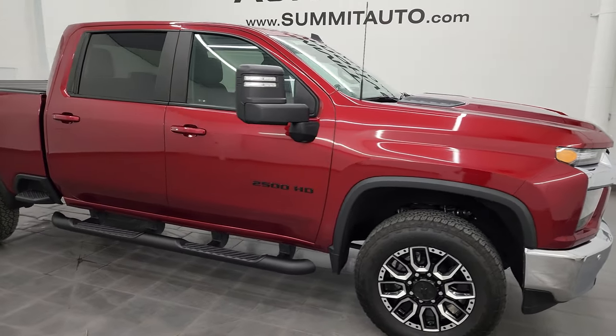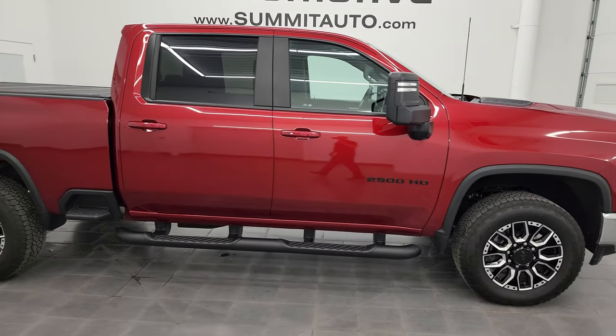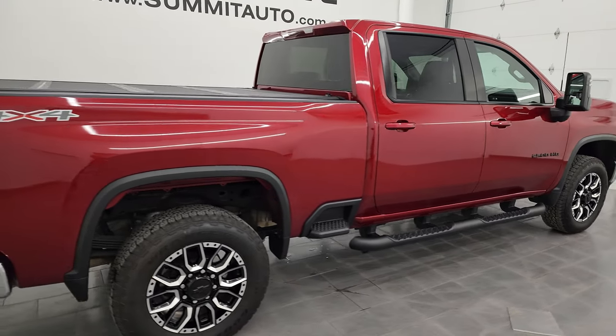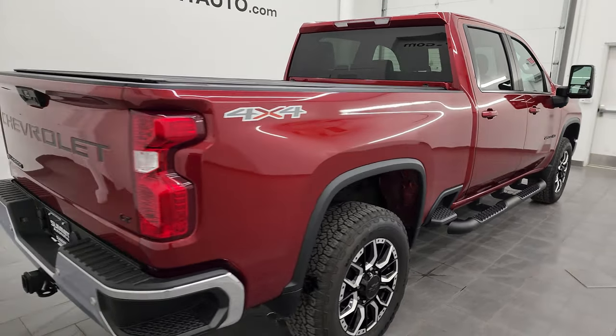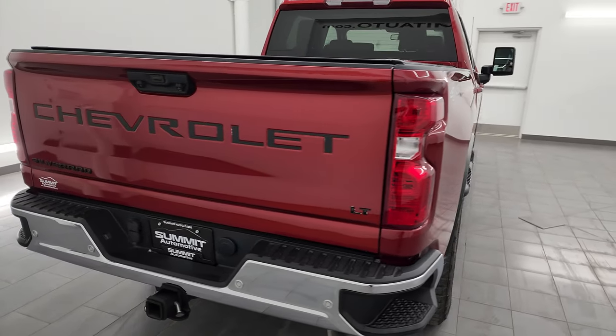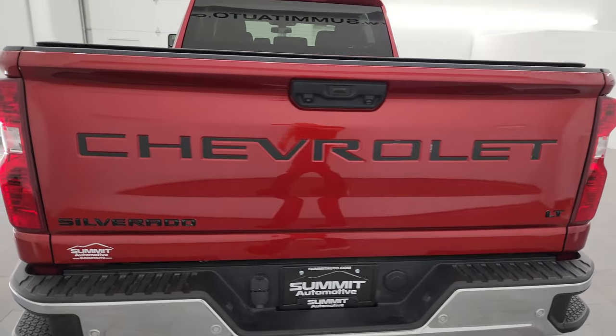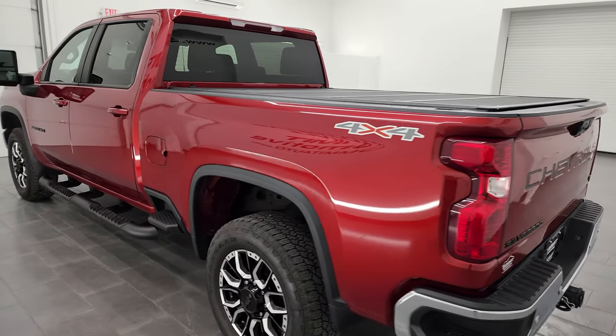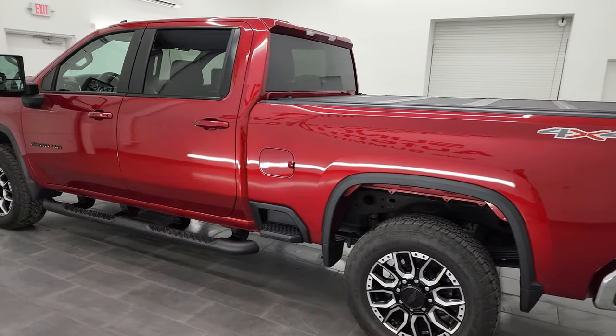Hey, this is Brett and this 2022 Chevrolet Silverado 2500 Crew Cab Short Box 1LT is stock number 14427Z. I am here at Summit Automotive in Fond du Lac, Wisconsin — your new and used heavy-duty truck headquarters.